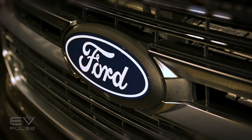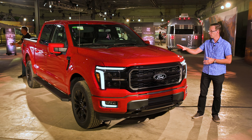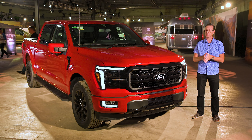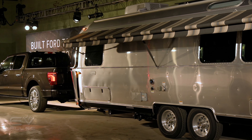As you'd expect for a mid-cycle update, there are no real foundational changes to this vehicle. Once again, it rides atop a fully boxed, high-strength steel frame. The body and bed are both made out of military-grade aluminum alloy, and Ford is claiming best-in-class payload and towing performance, so no real surprises for 2024.